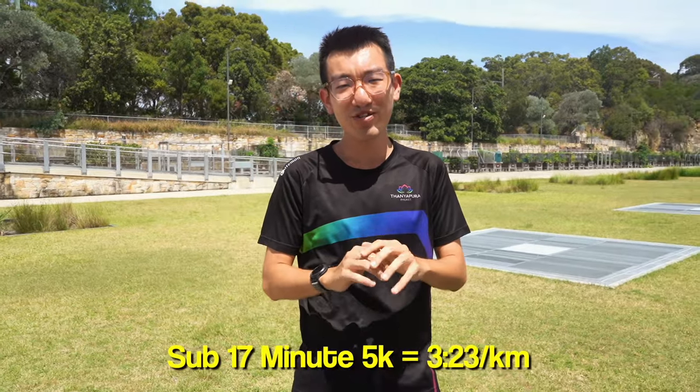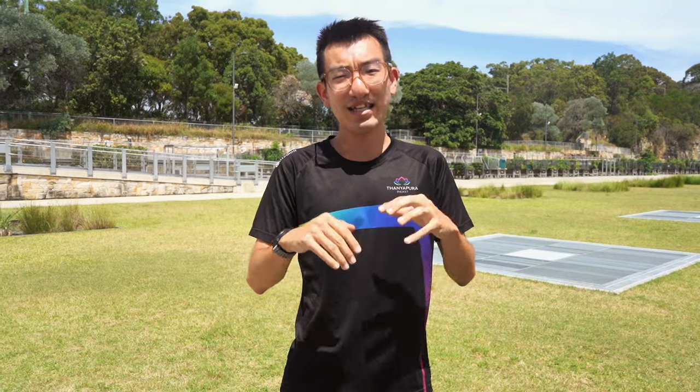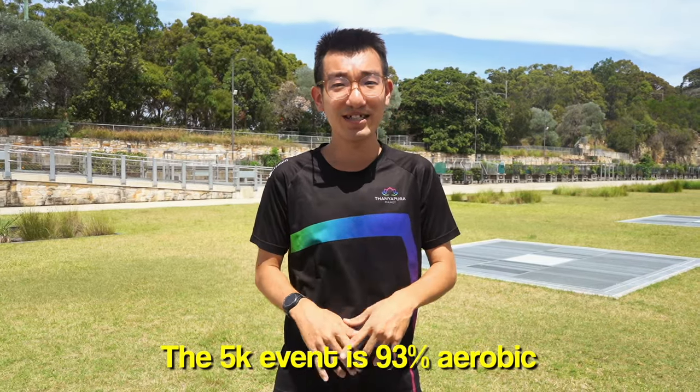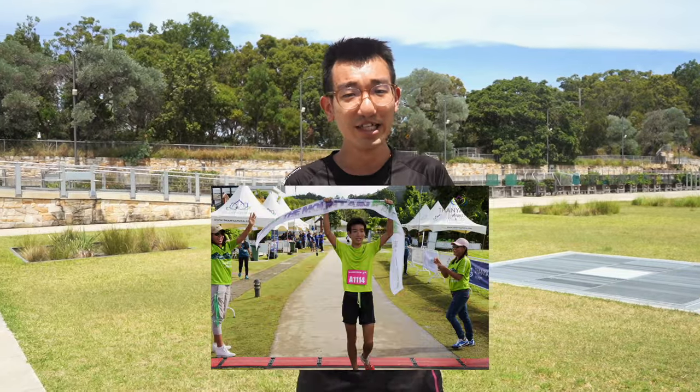To run a sub-17 minute 5k you need to average a pace of 3:23 per kilometer. Another key thing to know is that 93% of the energy system used when running a 5k is the aerobic energy system. So a lot of the focus will be on building a big volume or base — which is why it doesn't happen overnight. You literally need to layer years of jogging to get the base fitness.